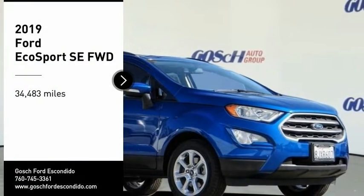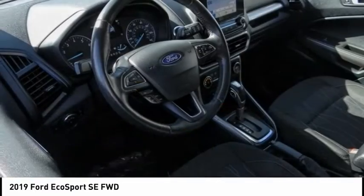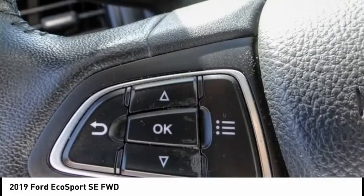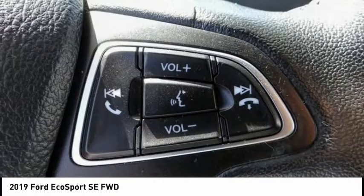We are pleased to show you the 2019 EcoSport. The Ford EcoSport has an upgraded interior that provides you all the features you could ever want. It also offers the functionality of an SUV, but in a size where you feel in control.